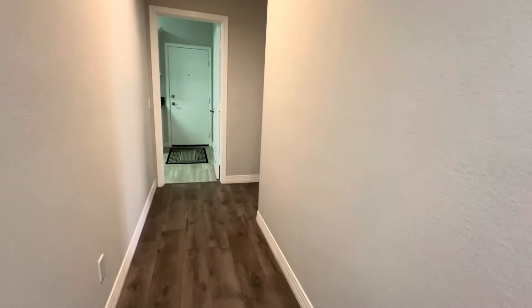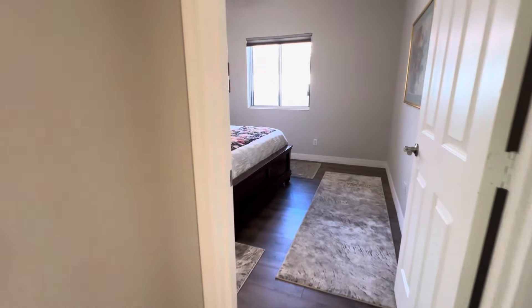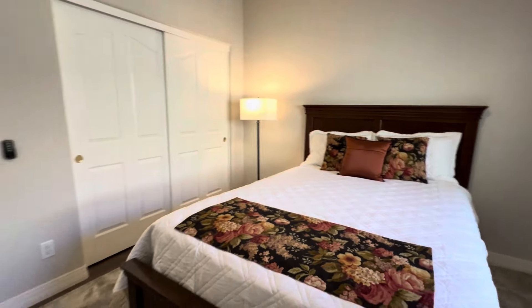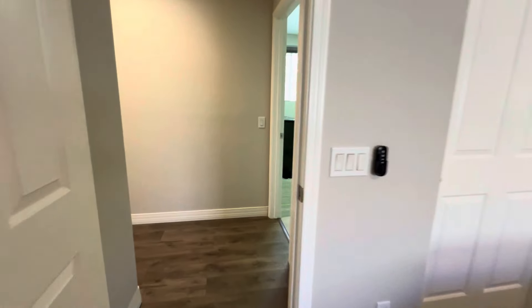Bedroom one with your bathroom right outside. Bedroom two is a nice size as well, with brand new fans in every room.